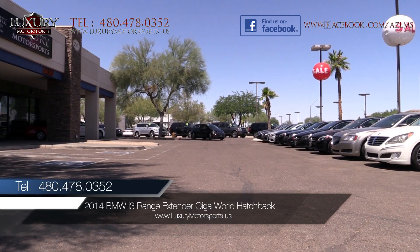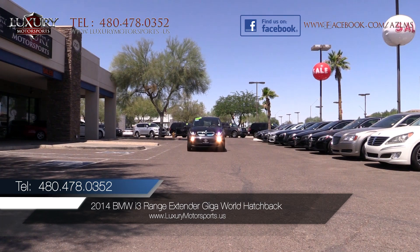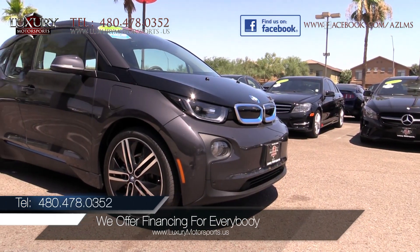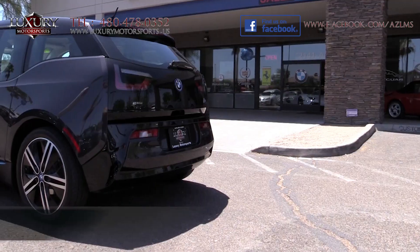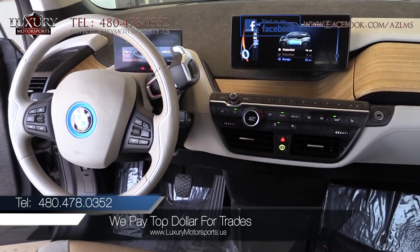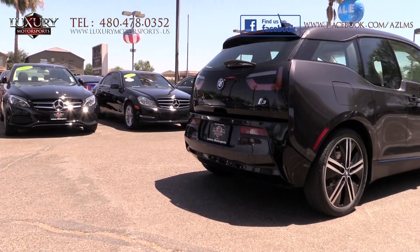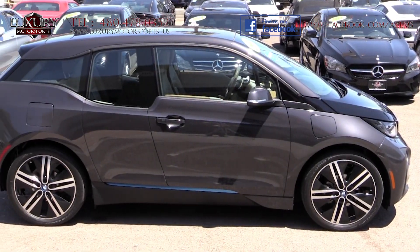Luxury Motorsports is proud to present for sale this low-mileage 2014 BMW i3 range extender GigaWorld hatchback. This innovative i3 has all of the world-class fundamentals you would expect from BMW engineers, such as rear-wheel drive, precise and responsive handling, composed ride quality, and spirited performance. If you are looking for a lean, green, economical machine, then this environmentally friendly BMW should be a top contender on your list.